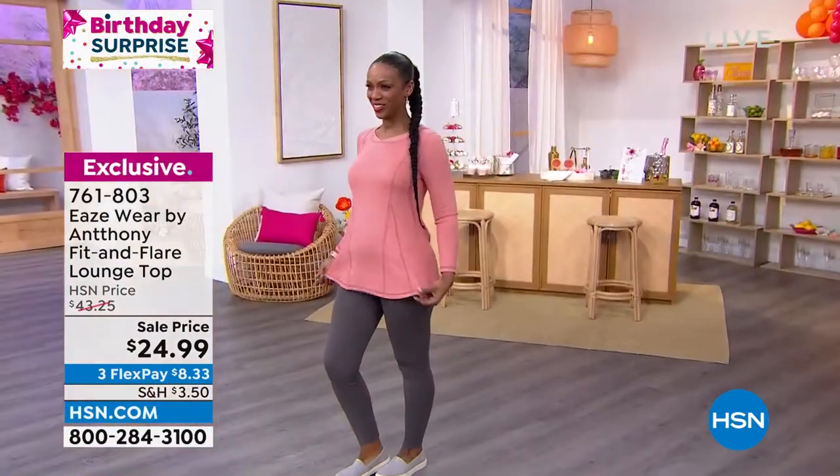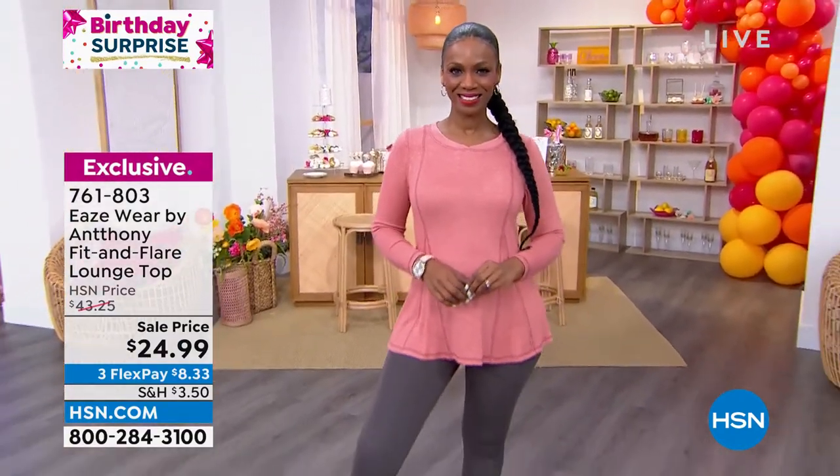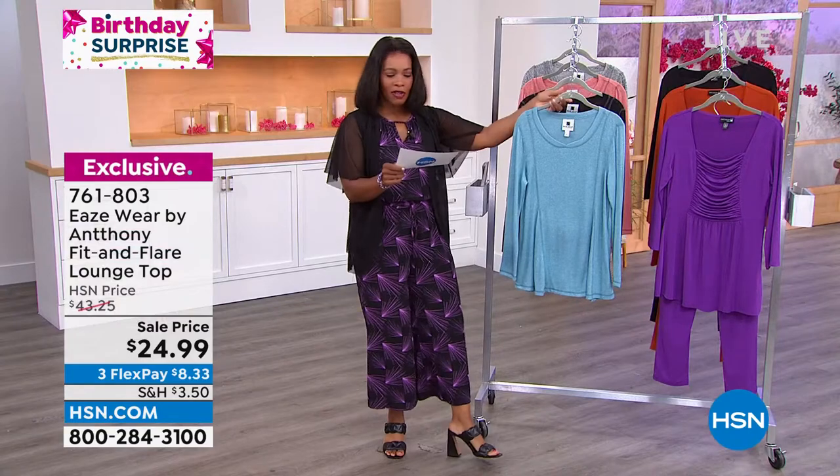We've got it at the lowest price we've ever offered. Our regular HSN price was almost $20 more than what we have for you now. So let me show you all the colors.